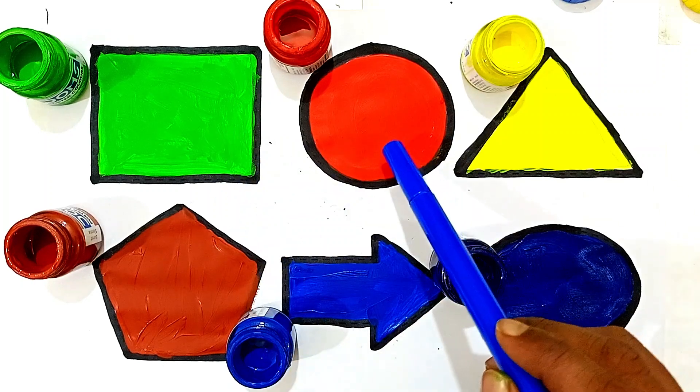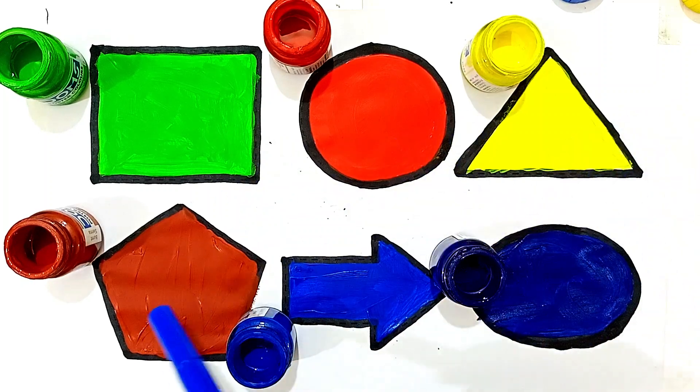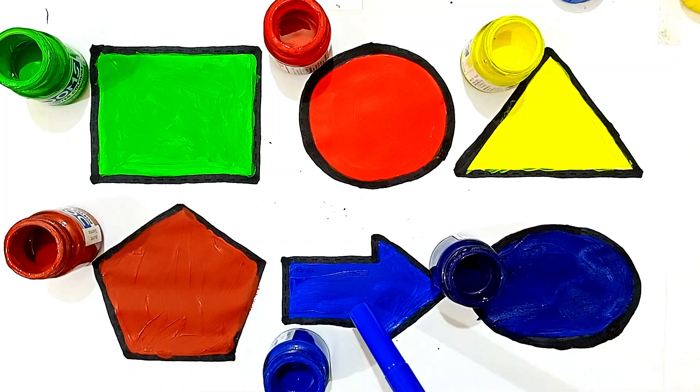Green color square, red color heart, yellow color triangle, brown color pentagon, arrow.